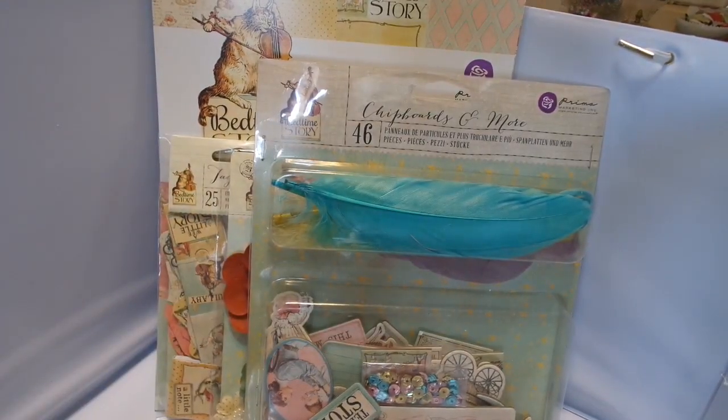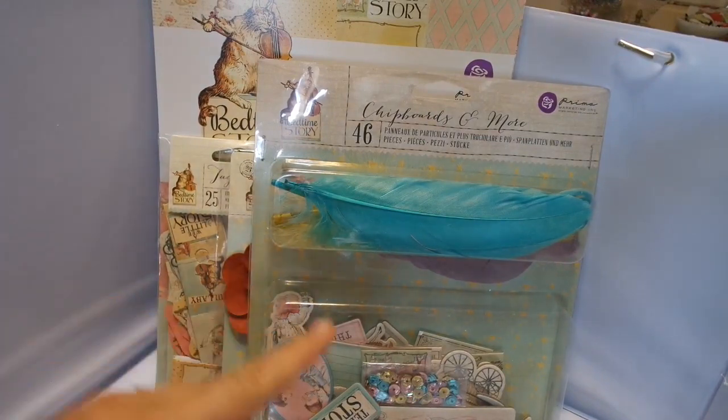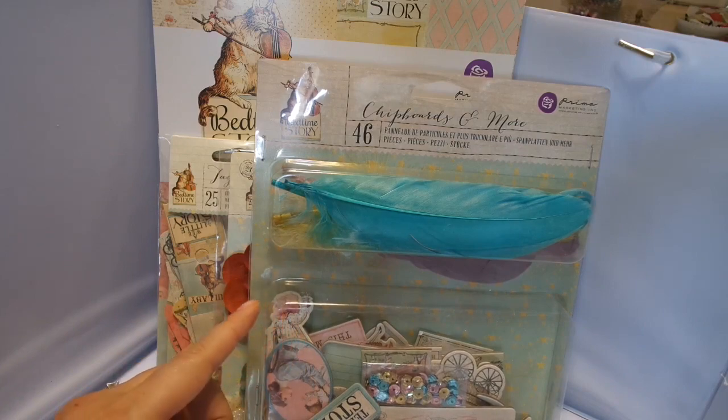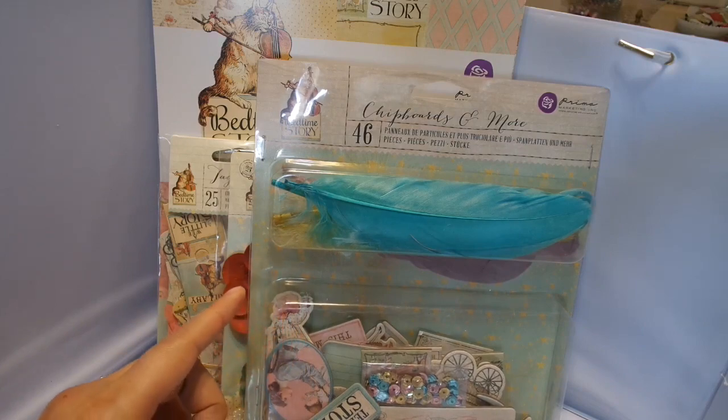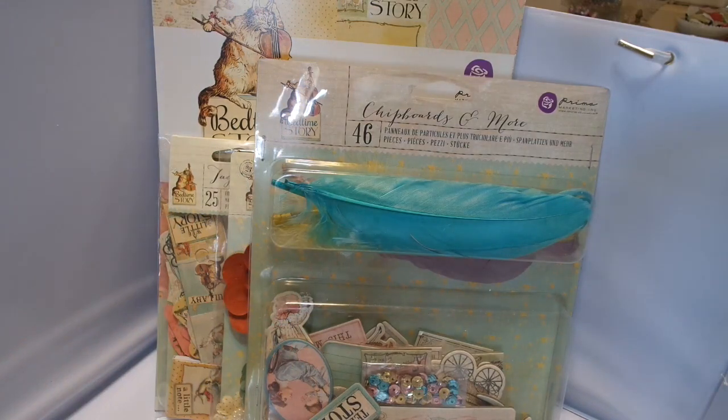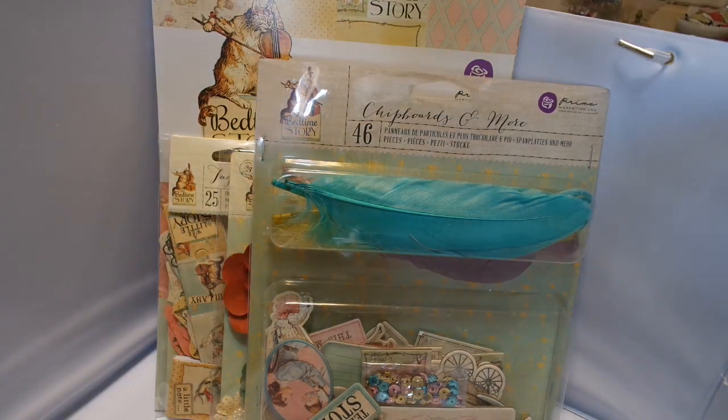The three collections on sale are Prima Bedtime Stories, Belarouge, and the Archivist. I'm sorry — that word is just tough for me to say. I don't use it very often, but anyway, I'm going to show you one and what you get in it.